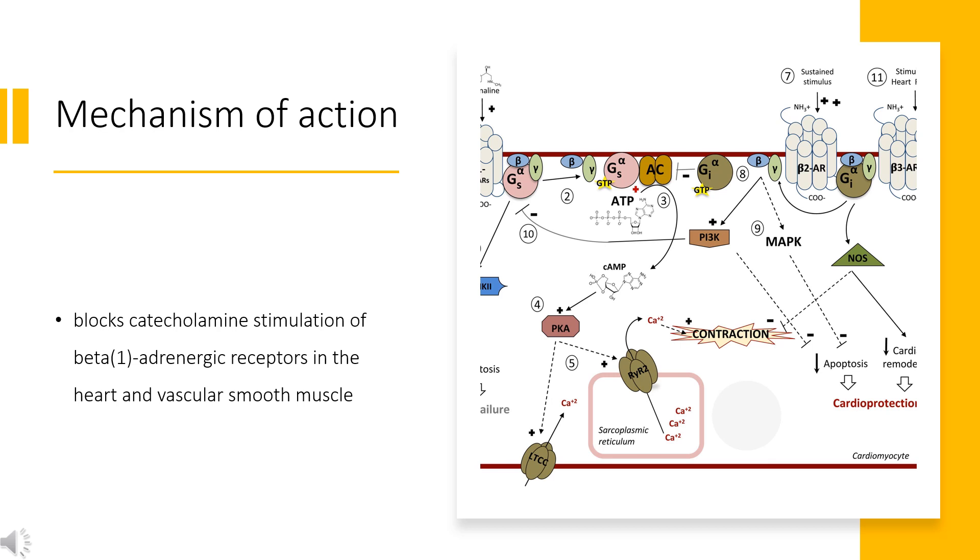Mechanism of Action. Although Nadolol is described as a non-selective beta blocker, it does not interact with beta-3 adrenal receptors. Antagonism of beta-1 and beta-2 adrenoceptors in the heart inhibits cyclic AMP and its signaling pathway, decreasing the strength and speed of contractions as well as the speed of relaxation and conduction.